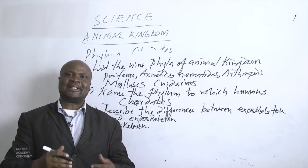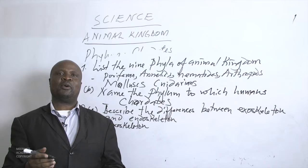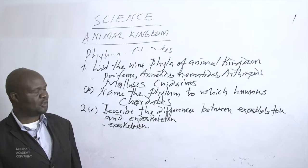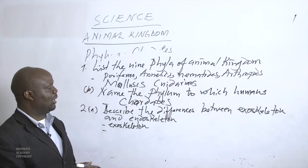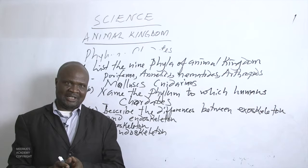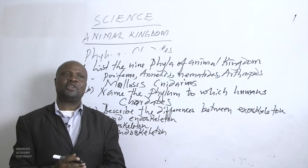An exoskeleton is a skeleton that is outside the body, covering the organs. We call it exoskeleton because it is on the outside. A good example of an exoskeleton is found in arthropods — the insects have an exoskeleton, which is outside the body and assists the insects in locomotion. An endoskeleton is a skeleton that is within the body of a particular species, protecting the internal organs.